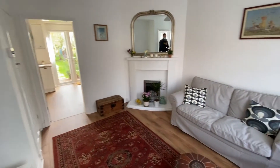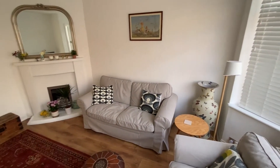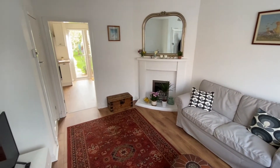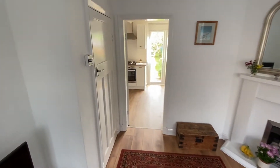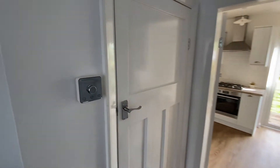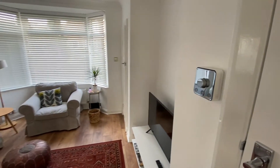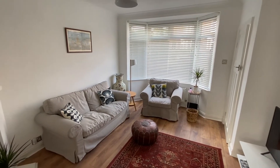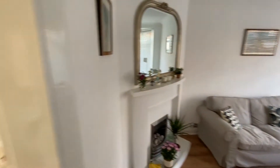The door on our right takes us into the lounge, which is nice and bright and neutrally decorated. We have a feature gas fire set within a lovely surround, a useful storage cupboard underneath the stairs, and also the controls for the Hive smart heating system. We have both a TV and internet access point, plus a nice big feature walk-in bay window to the front of the house.